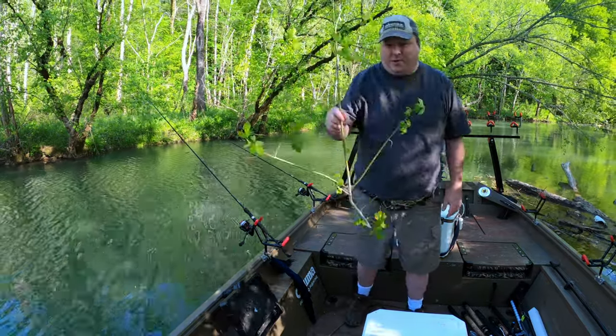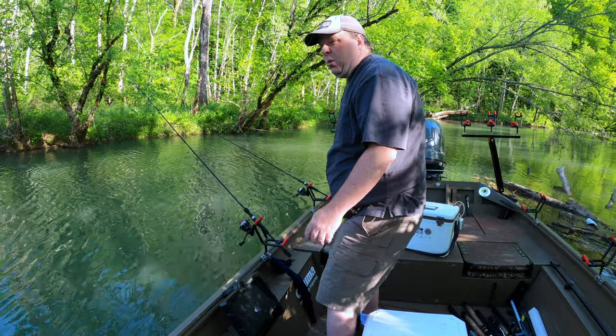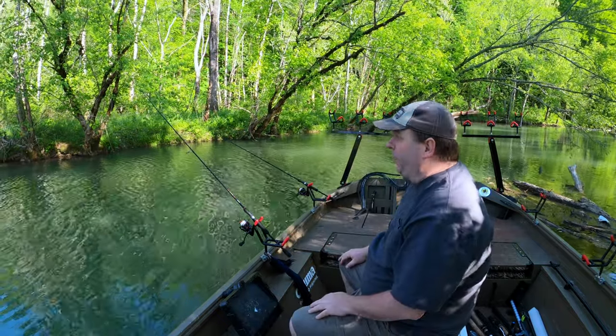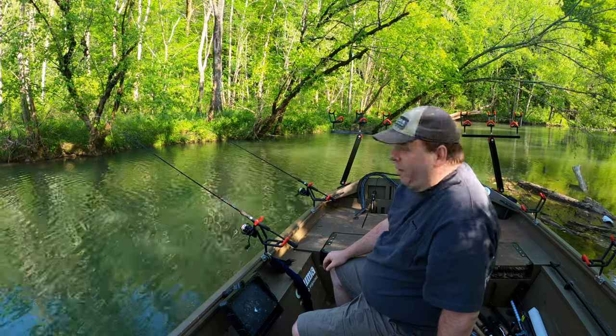I had to go through some brush to get here, and there's skinny water — a huge area of about a foot of water that I have to go through to get to the creek part. Alright, I'm going to sit back, relax, and hope I can catch something.